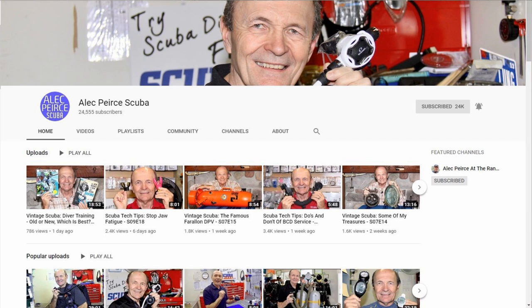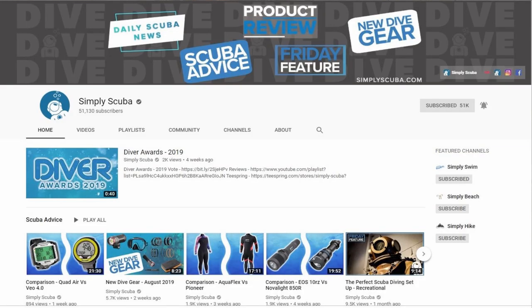I also want to give a shout out to Alec Pierce Scuba — probably one of the best all-around scuba diving YouTube channels out there. I've been in this industry for 31 years; he's been in it well over 50. He's probably forgotten more about scuba than I'll ever know, so definitely go check out Alec Pierce Scuba. And last but not least, Simply Scuba. We've been fans since the beginning, primarily because we're a Mares dealer and they're across the pond — they get new Mares equipment before we do here in the States. Watching their videos helps us understand gear before we do our own reviews.